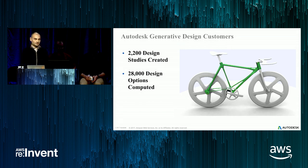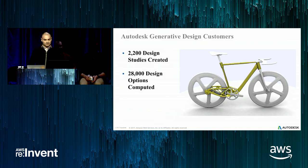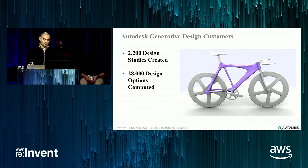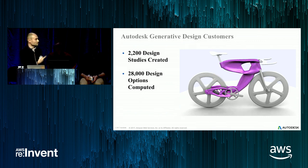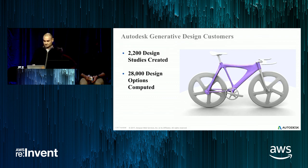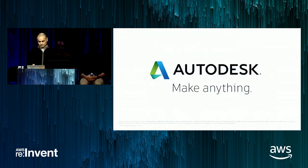With generative design, we started using this more seriously about six months ago and have created 2,200 studies. About 10 times more design options were computed compared to traditional approaches. As an example of what you can get, if your problem is to create a bike frame, the software generates many options. And we actually used our generative design software to generate the floor plan for our Toronto office — we inputted things like the number of desks needed, the widths of corridors, the space between them, and got a bunch of options, which we finally converged on and built our new office from.